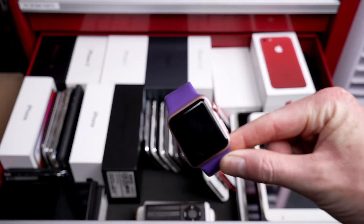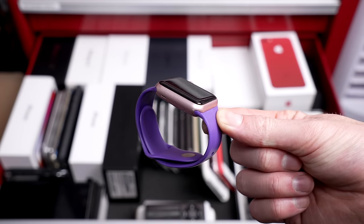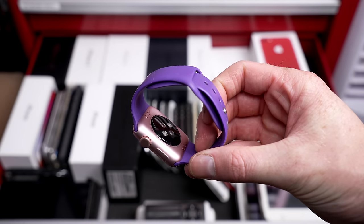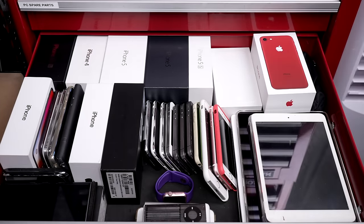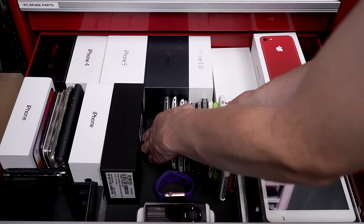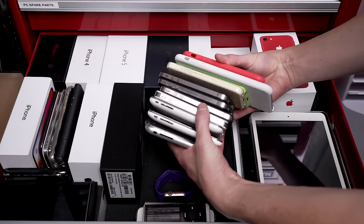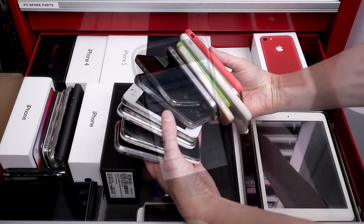Also in here is another Apple Watch — this is a first generation, yet another device I have no idea why I still own. Behind that is one of every iPhone model up to the iPhone 7, with the remaining models in boxes behind them. Newer models still hold good resale value, so I don't keep those around.